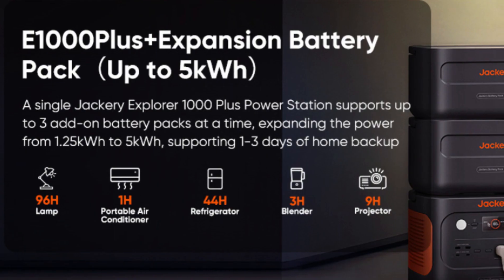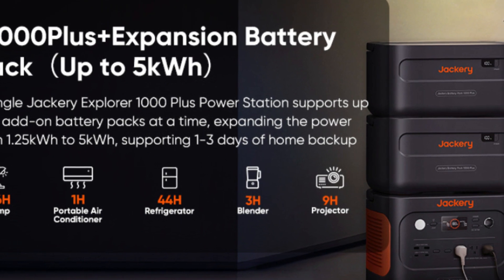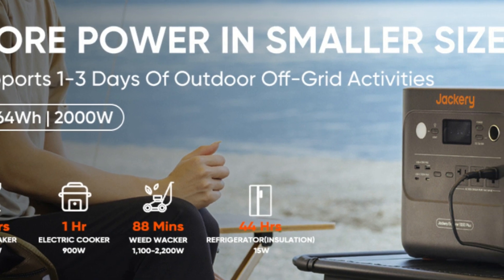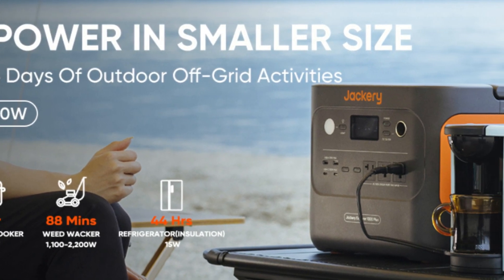Number 7: What You Get. One Jackery Explorer 1000 Plus portable power station, two charging cables, one AC charging cable, one car charger cable, two DC 7909 to DC 8020 adapters, and one user manual.